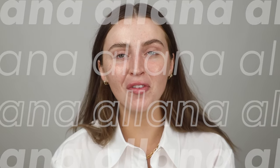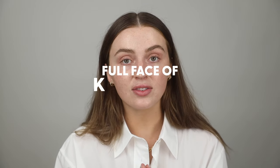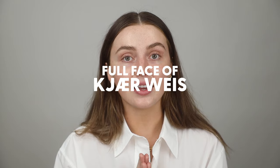Another full face video coming in hot for you guys today. Today's full face video is going to be on a brand that's been a long time coming. I've been wanting to do this for quite some time — I've done some clean beauty full faces before, just a big roundup of some of the clean brands out there. I wanted to do a full face of Kyer Weiss today, and I'm choosing today because they've recently had two really exciting launches within their brand.